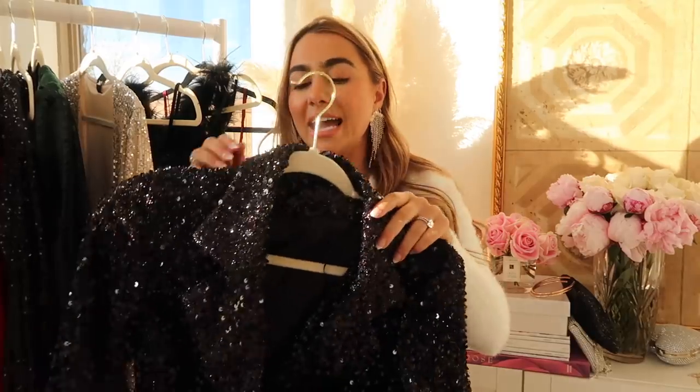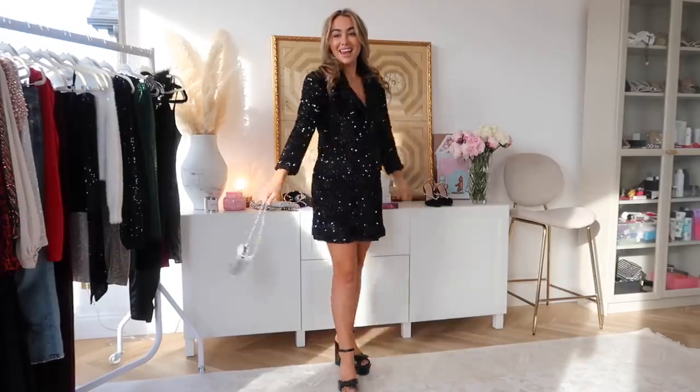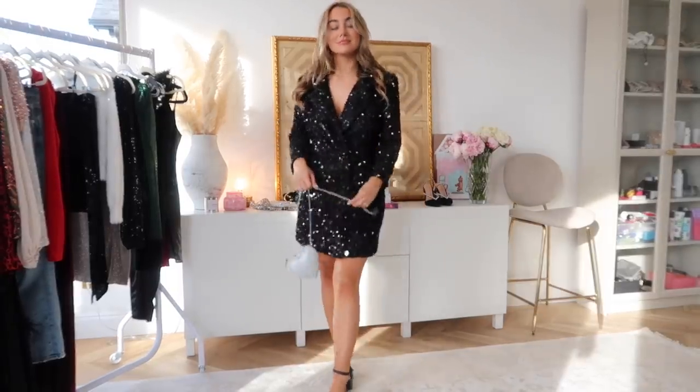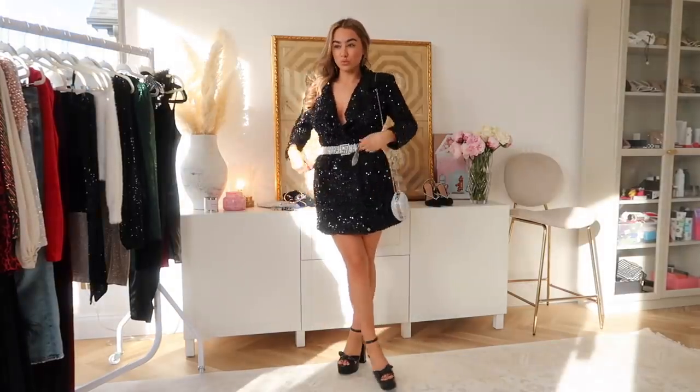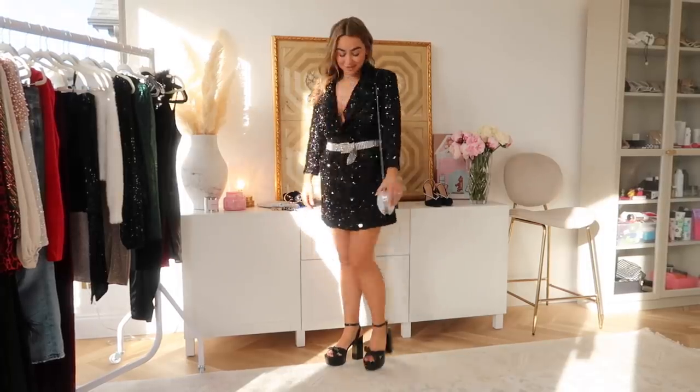This next dress I absolutely love — I have not seen one person wear this and I think it looks so expensive but it's so affordable. It is this black sequin blazer dress with three-quarter length sleeves, which is nice so you're not totally covered. It buttons up and I love the sheen on this — the sequins don't look cheap, they look really really nice. They're like a matte black sequin. I tried it belted, with boots, with heels — it looked good with everything. You could put this over a pair of leather leggings. It's not too short so if you're a little bit taller you won't have a problem, and if you're shorter you can tuck it into a belt which looks super cute too.